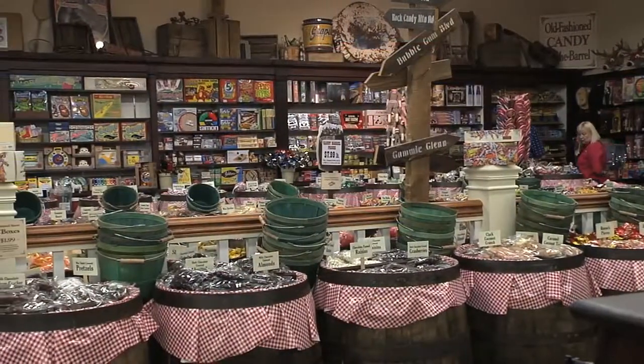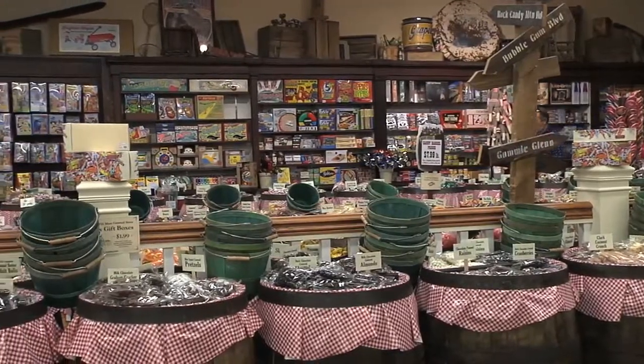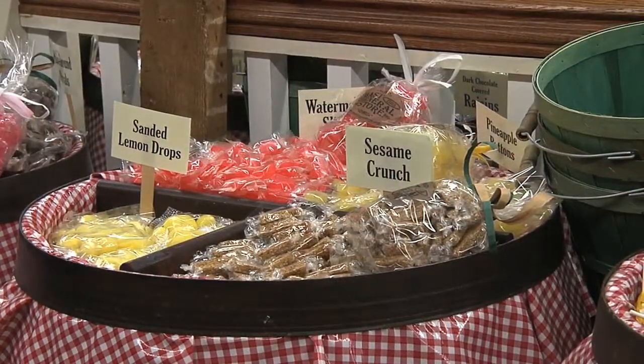Our good friend Carmen Cabrera joins us here at Mast General Store, and when people come to the mercantile side of things upstairs, talk about some of the beautiful and most amazing things they can find up here. I think what we're most known for is our candy. We have barrels and barrels of what used to be called penny candy — almost 600 types of old-fashioned candy that you haven't seen since you were a child.